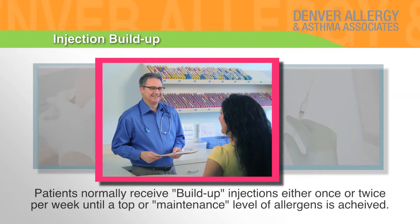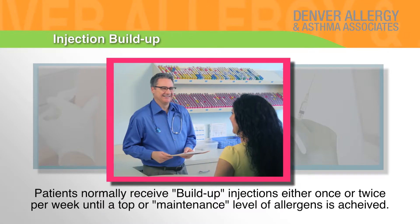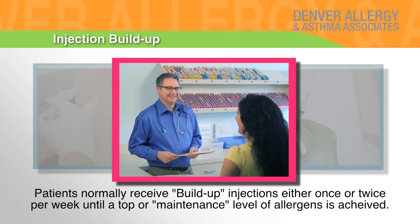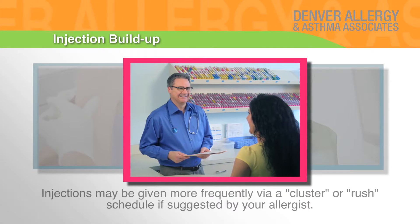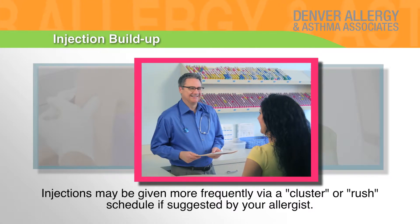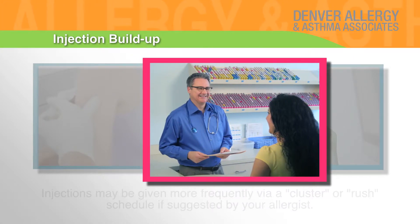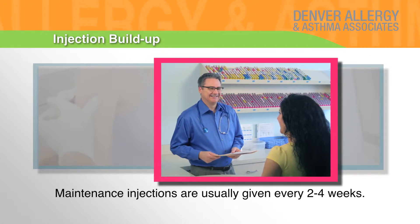Injection buildup: Patients normally receive buildup injections either once or twice per week until a top or maintenance level of allergens is achieved. Injections may be given more frequently via a cluster or rush schedule if suggested by your allergist. Maintenance injections are usually given every two to four weeks.